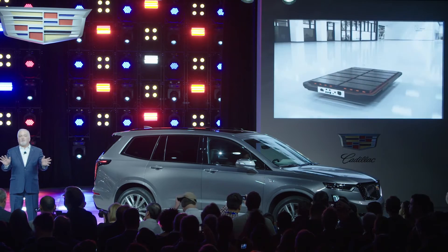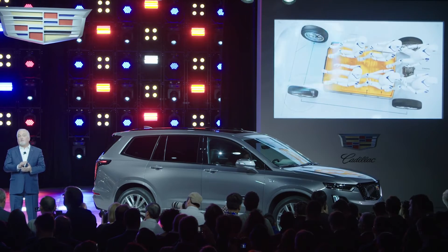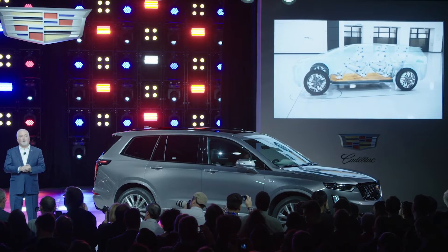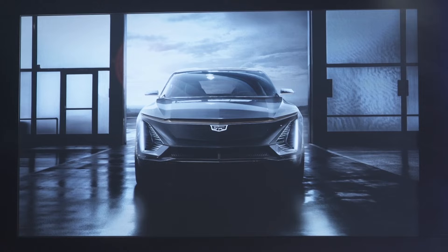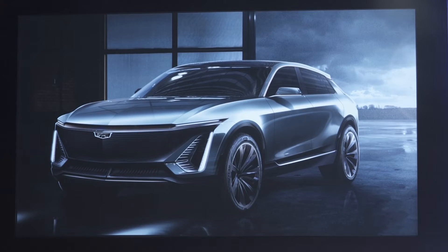We can build literally everything in the portfolio — CUVs, SUVs, and cars — in front-wheel drive, rear-wheel drive, or all-wheel drive. This EV will provide the foundation for an entirely new kind of Cadillac: an electric crossover targeted at the heart of the global luxury market and, very importantly, accessible to that market. It will be sold globally and will arrive as the vanguard of the product wave that follows our current three-year product assault.